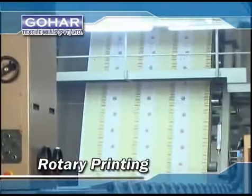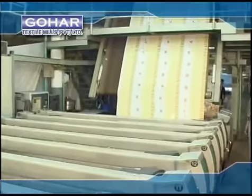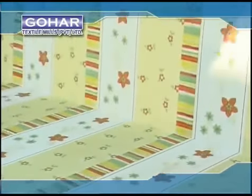We have recently installed a fully computerized 15-color wider width rotary from Reggiani, Italy, with the capacity of printing 50,000 meters a day. It can print up to 3.2 meters wide fabrics in both pigment and reactive dye stuffs.